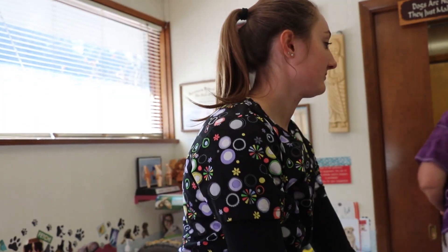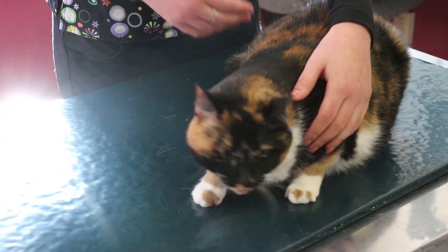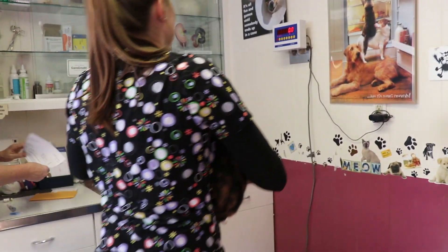Now we're going to do an examination on this cat. West Liberty is definitely very affordable — I'm lucky enough to have a scholarship, so that definitely drew me here because it's a really good education and it's not crazy expensive.